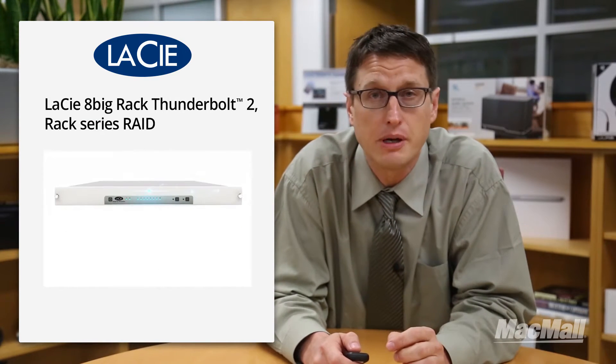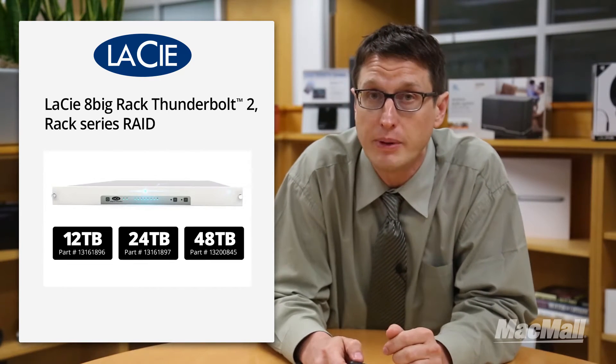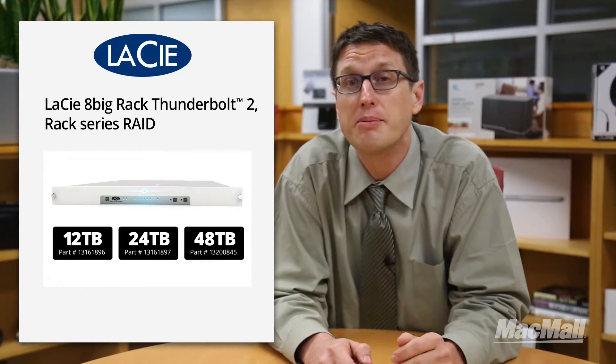This unit comes in three different capacities: 12 terabyte, 24 terabyte, and 48 terabyte. If you're wondering where the 36 terabyte model is, check out my upcoming review of the LaCie 12-Big.